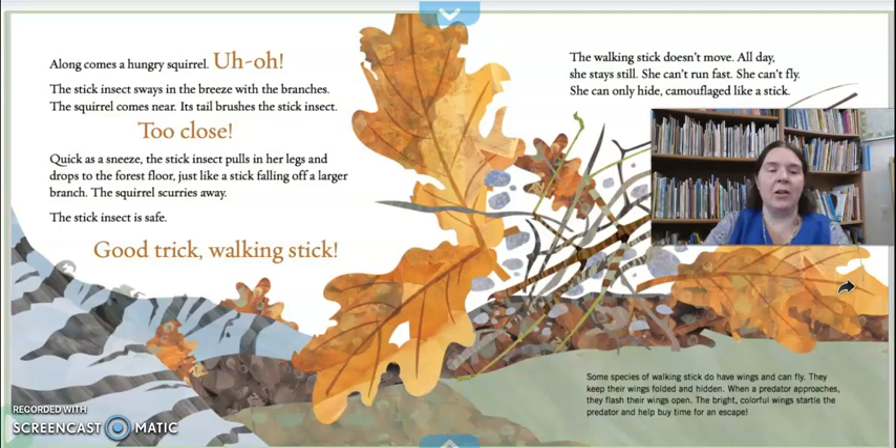That's a great way to stay safe. Along comes a hungry squirrel — uh-oh. The stick insect sways in the breeze, moving back and forth with the branches. The squirrel comes near; its tail brushes the stick insect too close. Quick as a sneeze, the stick insect pulls in her legs and drops to the floor just like a stick falling off a larger branch. The squirrel scurries away. The stick insect is safe — good trick, walking stick. They were able to look even more like a stick by pulling in their legs and falling. The walking stick doesn't move — all day she stays still. She can't run fast; she can't fly. She can only hide, camouflaged like a stick. Some species of walking stick do have wings and can fly — they keep their wings folded and hidden, and when a predator approaches they flash their wings open and the colorful bright wings scare the predator away.